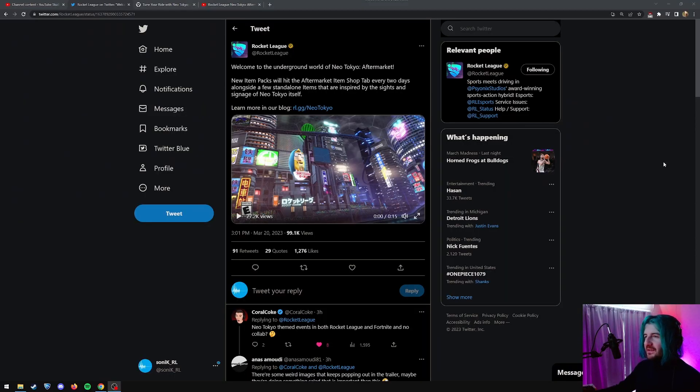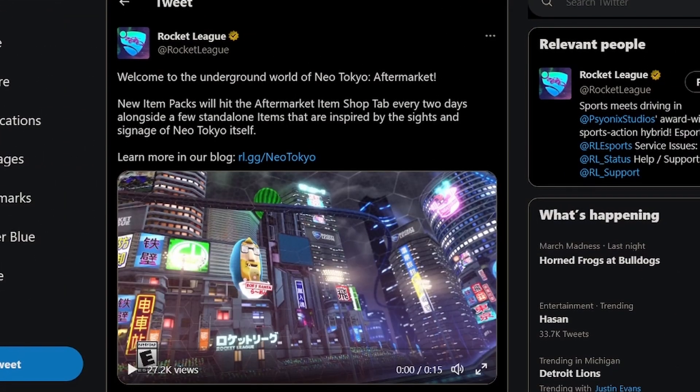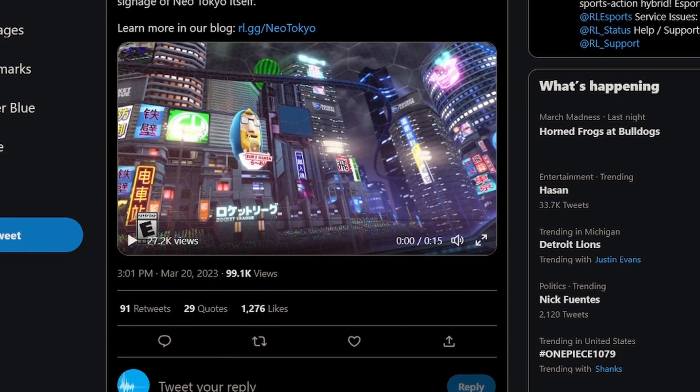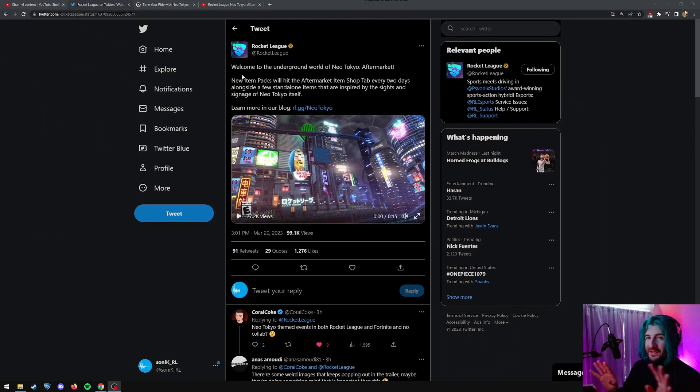What's up guys? Rocket League just announced there's gonna be kind of an update coming out. I think today it's got these new items and a new Neo Tokyo theme, but I'm just gonna tell you right off the bat, it's not related at all to Fortnite's new Neo Tokyo theme, at least yet. Let's look at the blog post, or let's watch the trailer first.